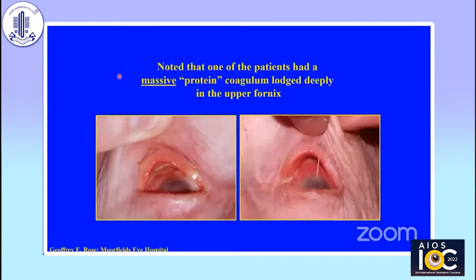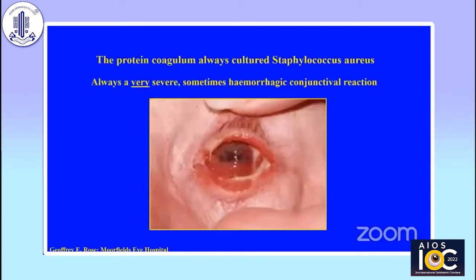Looking at the patients after DCR one day, I noted that one of the patients had a huge protein coagulum like a fried egg lodged deeply in the upper fornix. You can just see the tip of the coagulum there — very hard to illustrate because it's a very long way up with lots of pus and debris around. The protein coagulum, when removed, always cultures Staphylococcus aureus, and the presence of this coagulum leads to a very severe, quite often hemorrhagic conjunctival reaction. The bacteria and toxins within the coagulum are pouring onto the ocular surface.